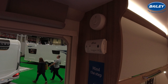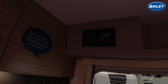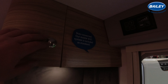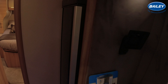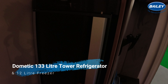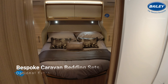Spinning around now, you've got your fire and carbon monoxide alarms. Your control panel. A little cubby hole — I would put my keys in there. Fridge freezer and fridge. Another locker there.